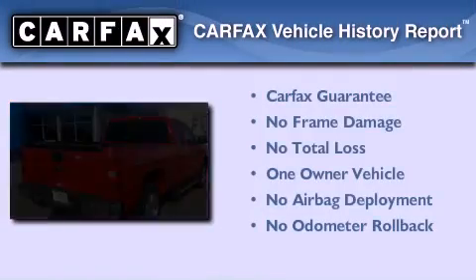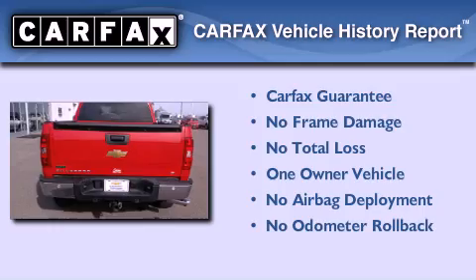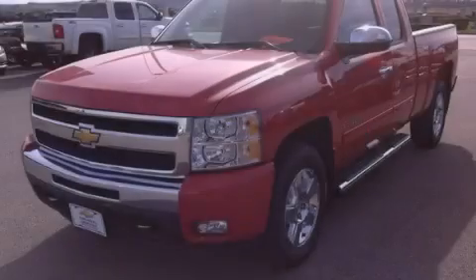This Chevrolet has had only one owner, and it qualifies for the Carfax Buy Back Guarantee. Contact us today to arrange your test drive.